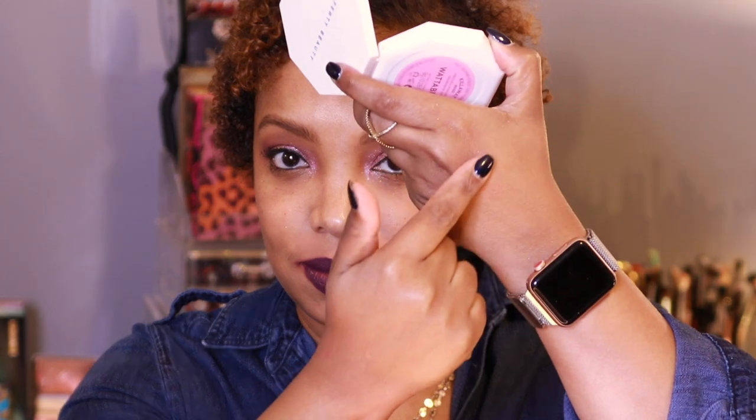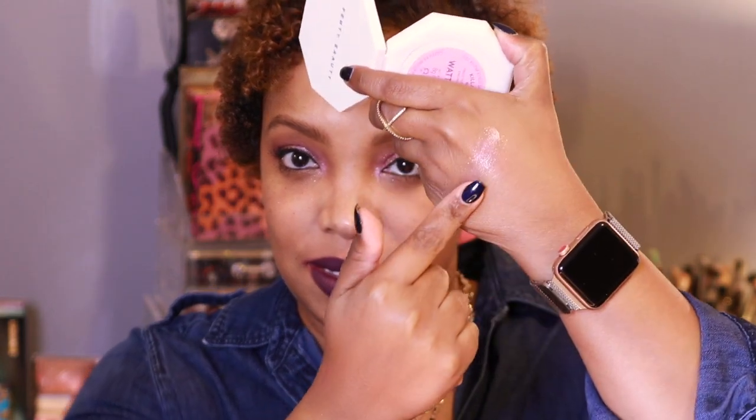The packaging is standard for the Kilowatt Highlighters we've come to know — everything is very uniform across the brand. You get a mirror inside, and these retail for $34. Let me swatch this for you — this is What A Brat. You can tell it has a pink base with pink reflects and lots of silver reflects.